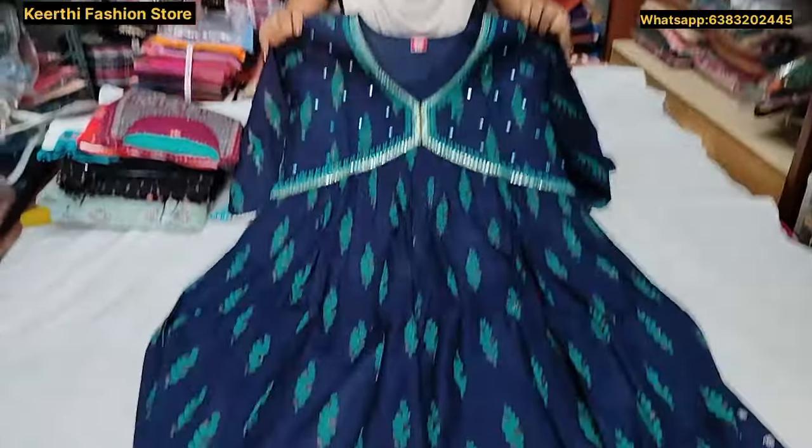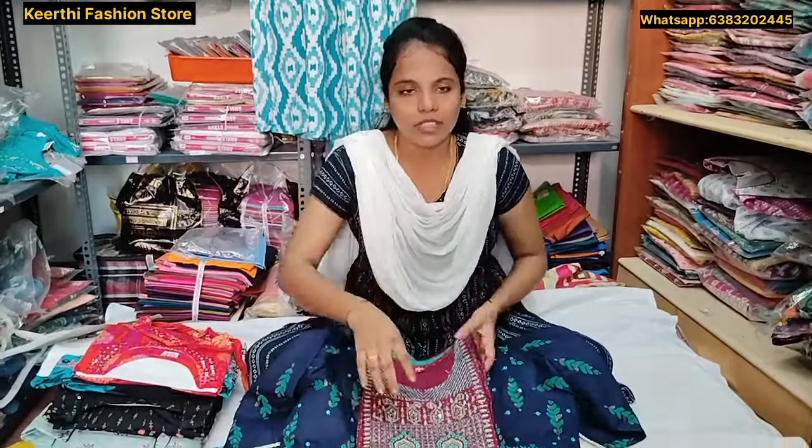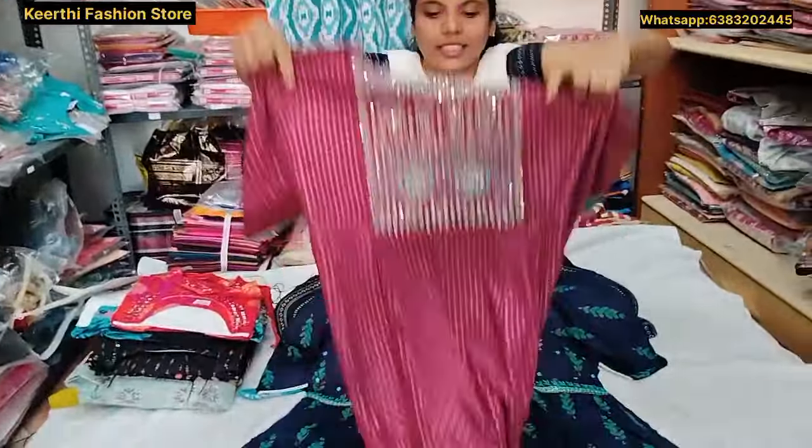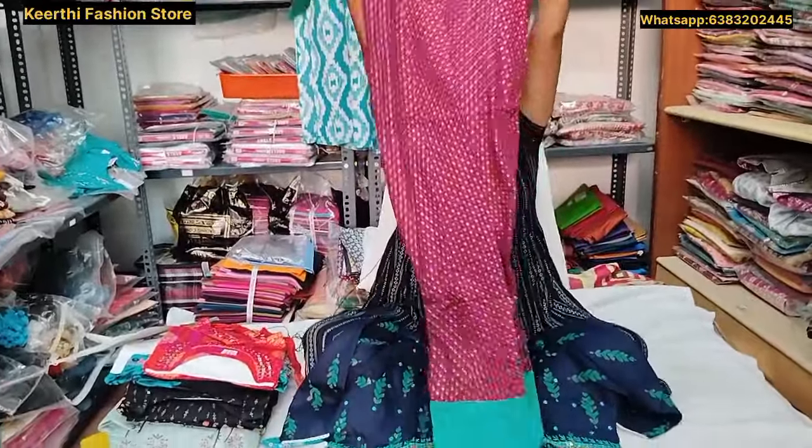This price is 400. We have a collection at 600. This one is 430. You can also have a light green border.